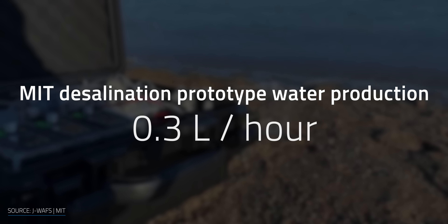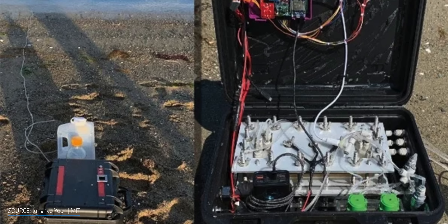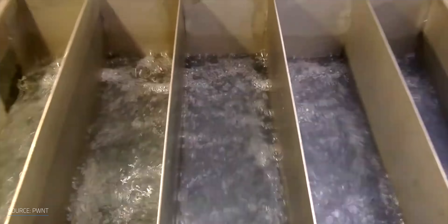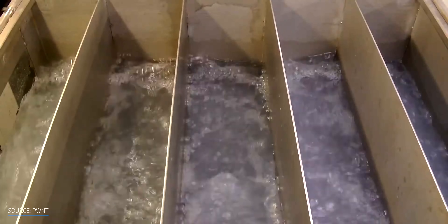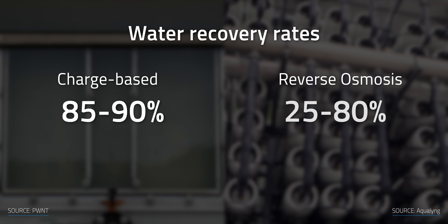Of course, the device needs to generate more than one cup of water at a time. The prototype generates drinking water at a rate of about 0.3 liters per hour and requires about 20 watts of power per liter. According to the US National Academies of Sciences, Engineering, and Medicine, a man living in a temperate region would need to drink about 3.7 liters of water per day — meaning the prototype would need about 12 hours to collect enough water. Charge-based desalination technologies are suited for brackish water feeds and tend to have higher water recovery rates at about 85–90%, compared to reverse osmosis at 25–80%. Since we don't want a drop of water to go to waste, that adds up fast.